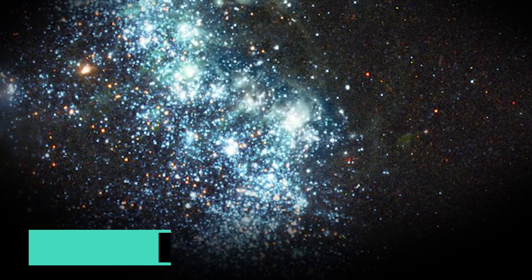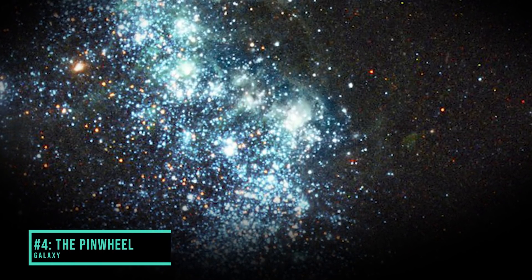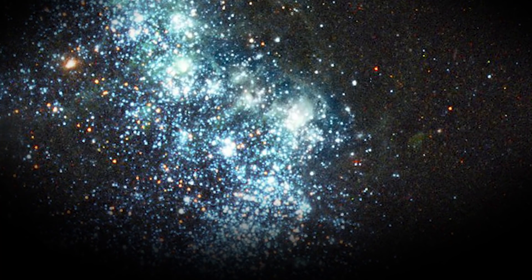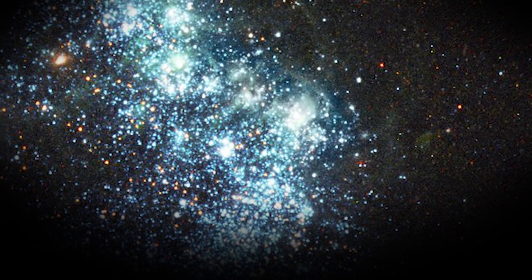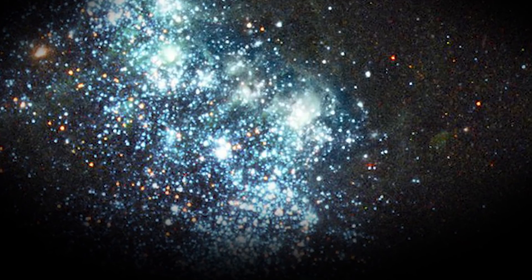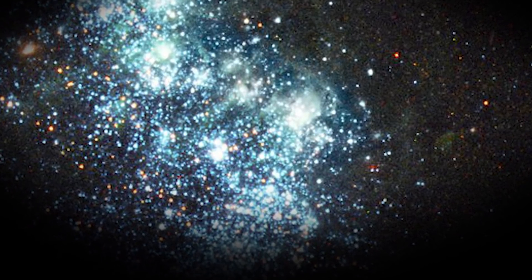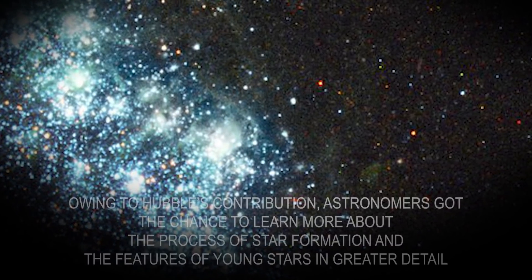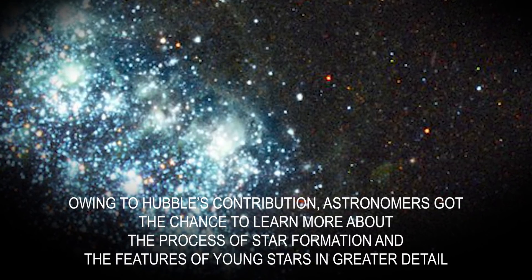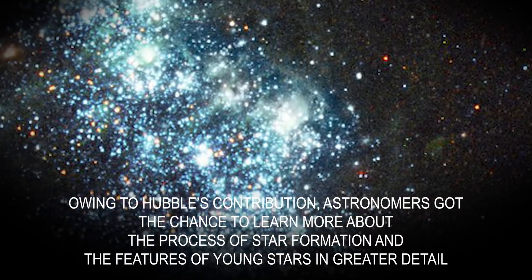Number 4: The Pinwheel Galaxy. This dazzling electric blue pinwheel galaxy is yet another astronomical beauty that has been captured by the Hubble Telescope. Thanks to the intensely close-up picture of this galaxy offered by the Hubble, astronomers got the chance to rest their eyes on 3,000 glowing clusters of dazzling blue stars that have taken birth just recently in the Pinwheel Galaxy. Owing to Hubble's contribution, astronomers got the chance to learn more about the process of star formation and the features of young stars in greater detail.